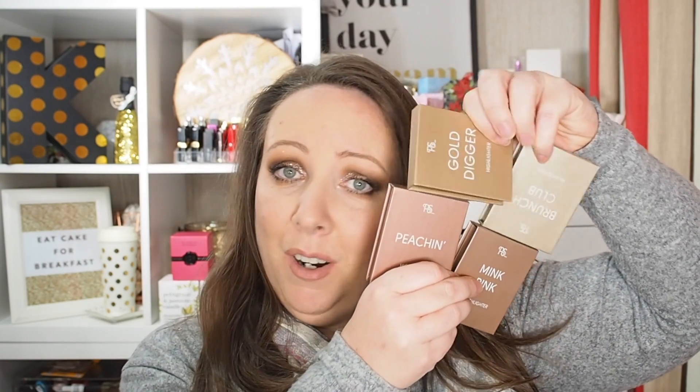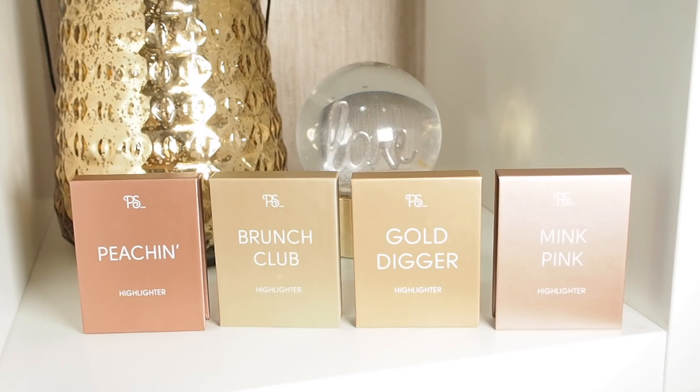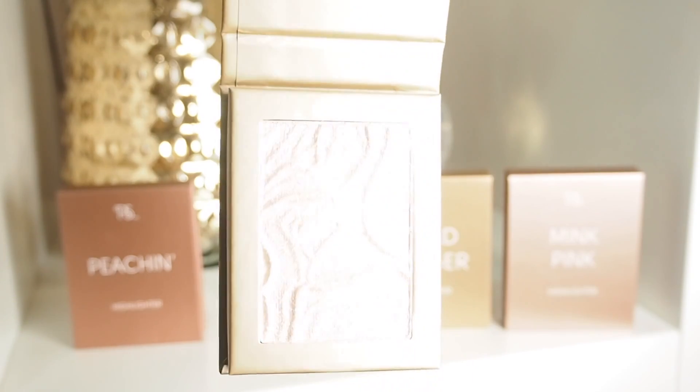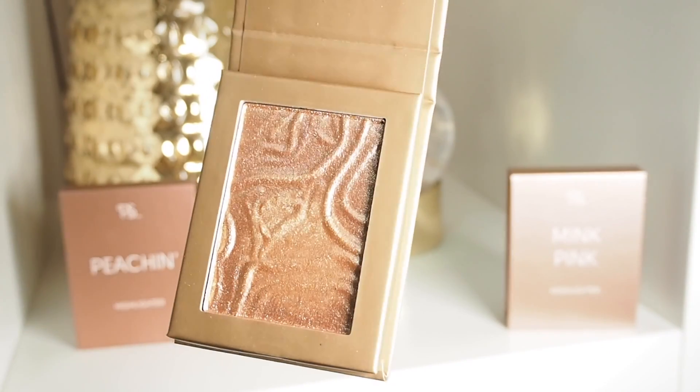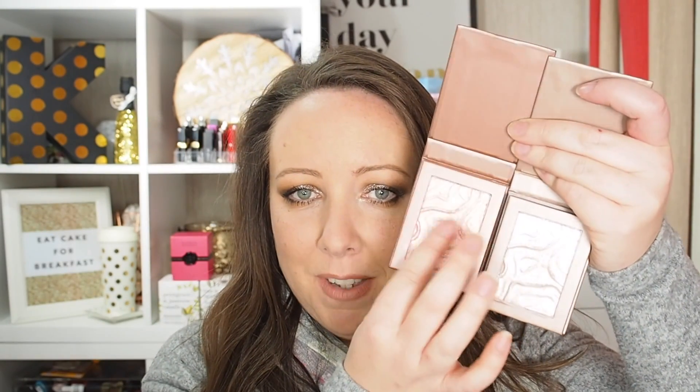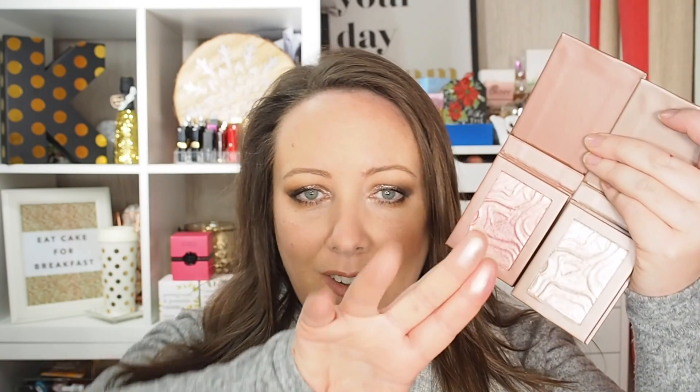First up, I'm holding very awkwardly these four highlighters from Penny's. They're €3.50 each. They come in four shades and they are gorgeous. I haven't seen that many people talking about them and I'm like, seriously, they're beautiful. This is what they look like on the inside. This shade is Peachin, this one is Mink Pink. Look at the texture on the compact itself — that's beautiful. So this is Go Digger and this is Brunch Club. I would say Brunch Club and Mink Pink are the most daytime-appropriate of the four.